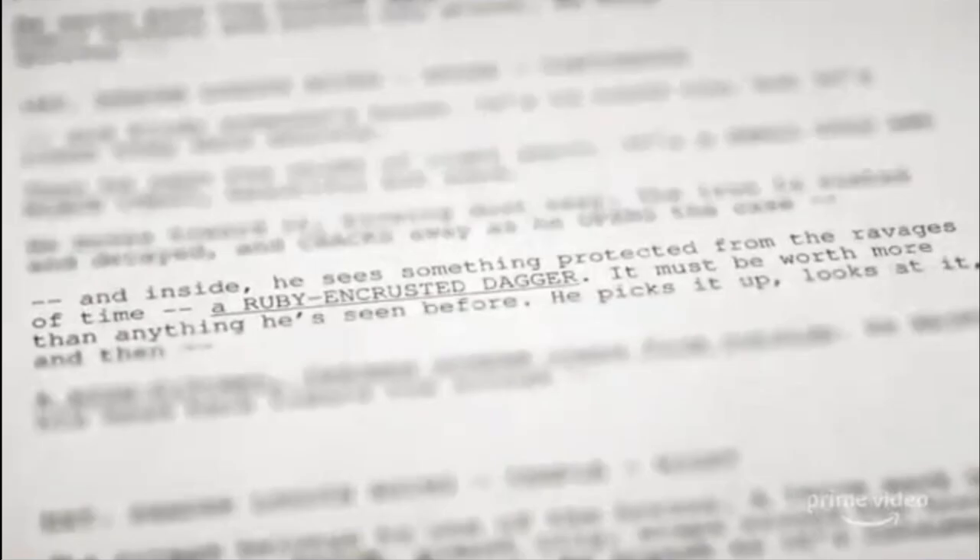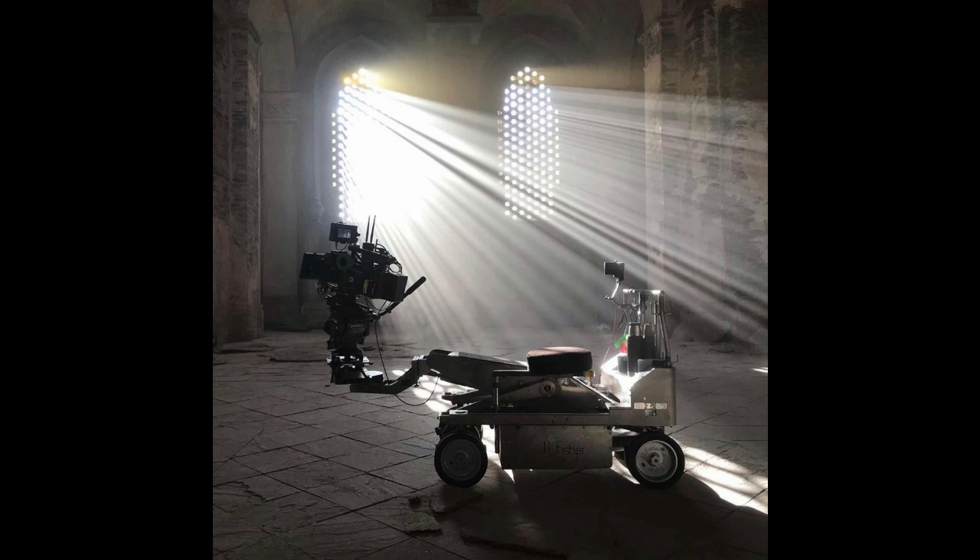Pulling out some of the relevant frames, there is more that can be made out on this script, though it isn't terribly illuminating. Prior to the main line, you can make out: 'he moves toward it, blowing dust away. The iron is rusted and decayed and cracks away as he opens the case.' And after: 'it must be worth more than anything he's seen before. He picks it up, looks at it, and then...' The best I can pull from the shot of what they describe as a hallway with light shining through a window shows windows that resemble a known filming location from block one of production — St. Wenselis Church in Vislooni. I've covered this before and speculated it would be used for Shadar Logoth scenes in episode two, and it looks like that idea was correct.